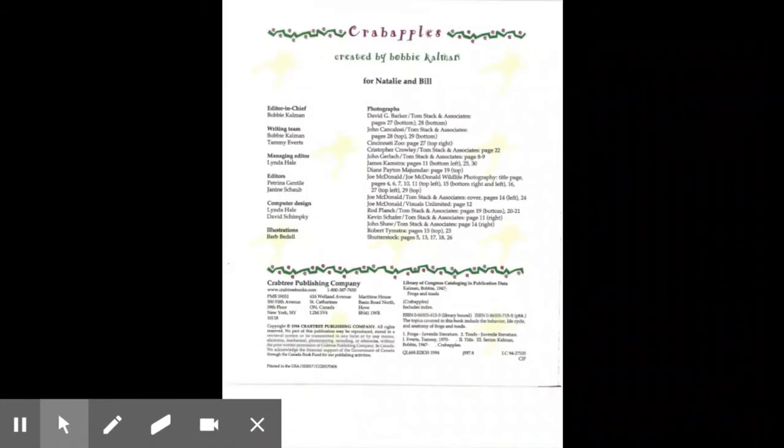Crab Apples, created by Bobbie Kalman, for Natalie and Bill.